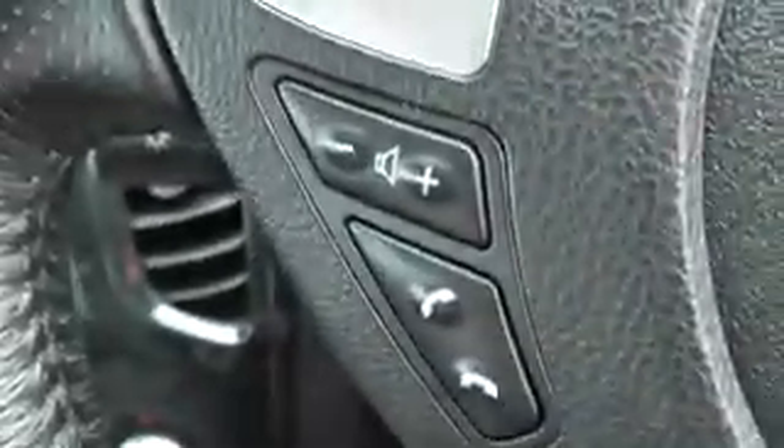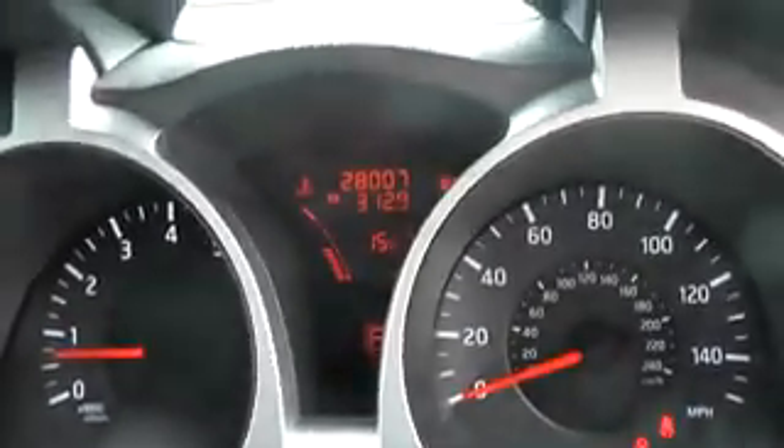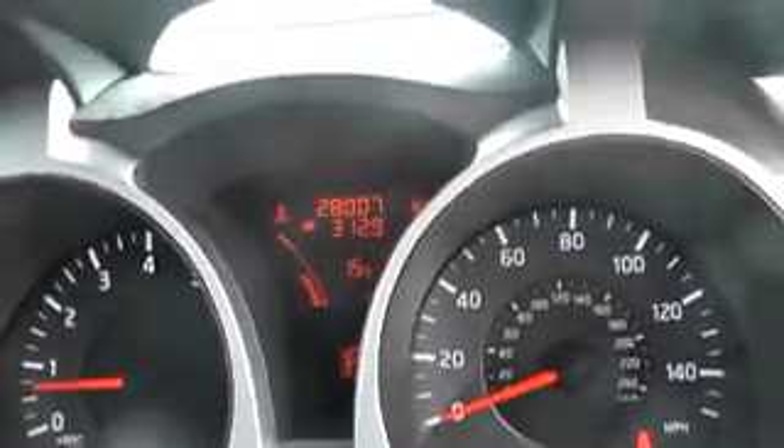On the side of the wheel you can see we have the speed limit and cruise control. We also have the volume controls and Bluetooth system. This car currently has 28,007 miles on the clock.